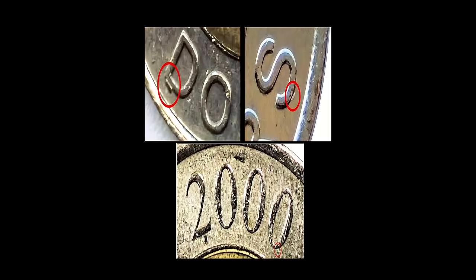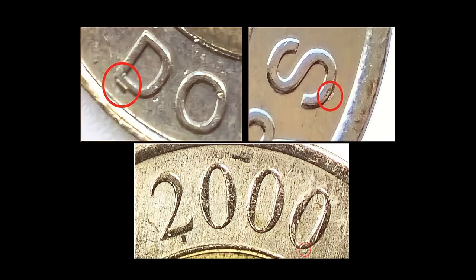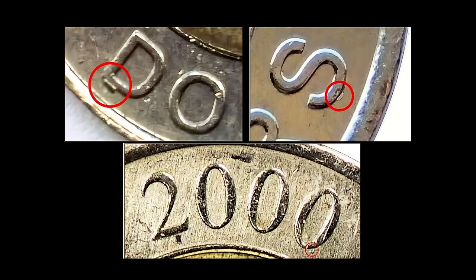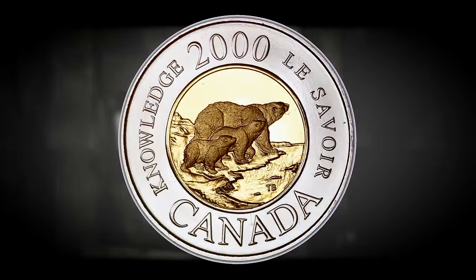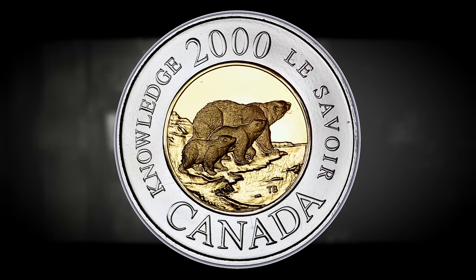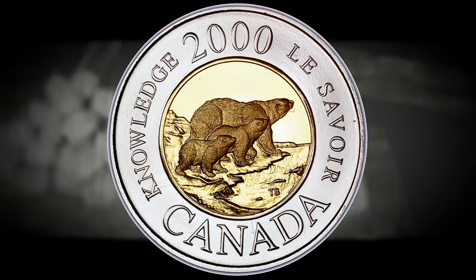Die chip errors such as the Pedestal D, Pedestal S, and Pedestal Zero varieties can be found on the 2000 Canadian knowledge toonies and are intriguing anomalies that captivate both numismatists and collectors. Understanding the nuances of each of these varieties requires a keen eye for detail and an appreciation for the intricacies of the minting process. I'll go through each of the three different pedestal varieties found on the 2000 knowledge toonies and tell you how to identify them, then we'll discuss their values.